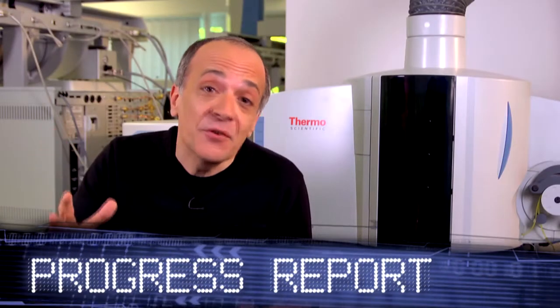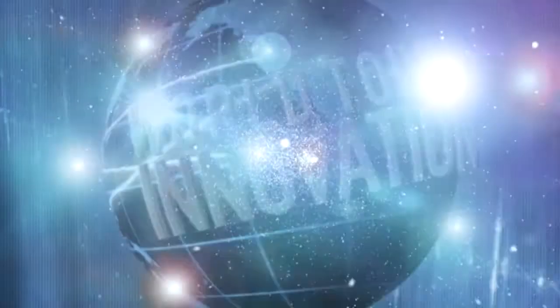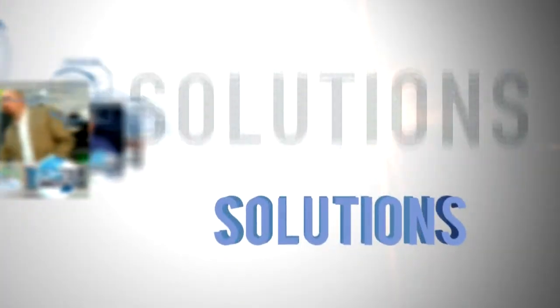If your focus is elemental analysis, watch this to accelerate your results. We're here in the application lab in Hemel Hempstead and I'm with an expert in elemental analysis, Brian Murray.